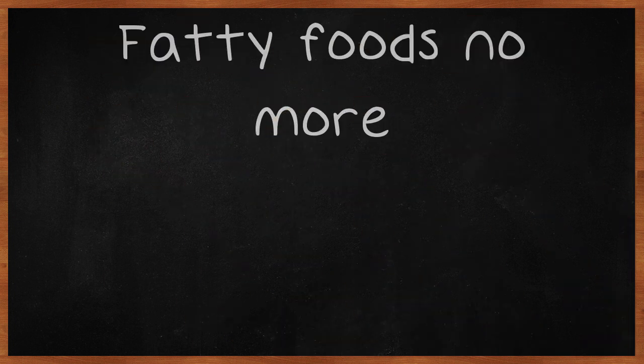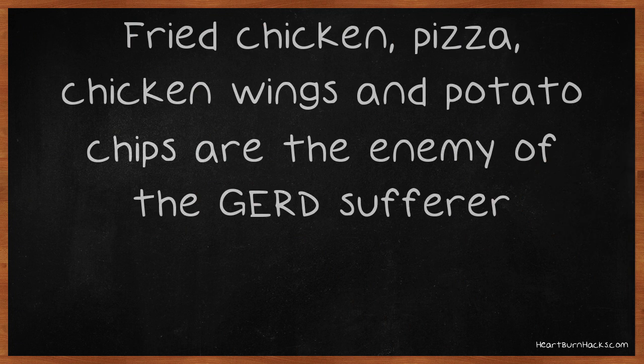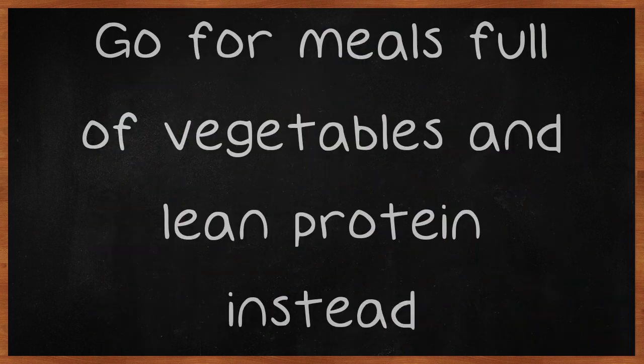Fatty foods — no more. Fried chicken, pizza, chicken wings, and potato chips are the enemy of the GERD sufferer. These foods cause your sphincter to relax, allowing the contents of your stomach, acid and all, to rise back up into your esophagus. Go for meals full of vegetables and lean protein instead.